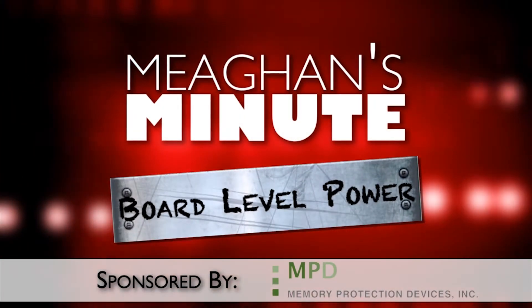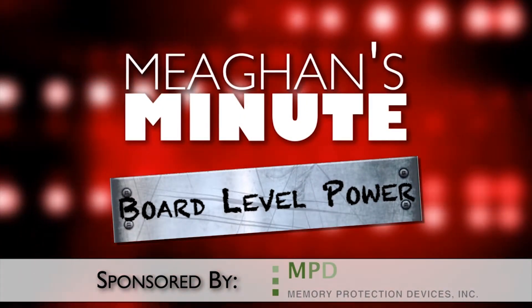Today's installment of Megan's Minute is sponsored by Memory Protection Devices. Researchers at Stanford University and at the University of California, Berkeley have built a radio the size of an itty-bitty ant.